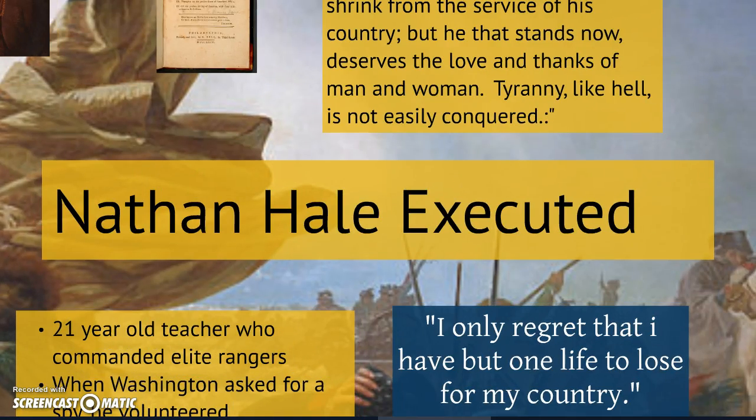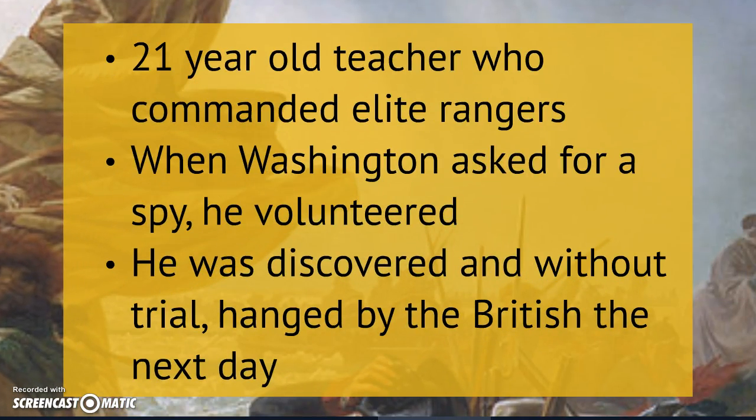The final thing to discuss today is another thing that's going to inspire Americans to keep fighting. We're already about a year and a half into the war at this point and facing another six years of war, so even though we're very motivated, we're going to need little things to keep us going. One of these things is a man named Nathan Hale. Nathan Hale is kind of a folk hero — he himself doesn't have a huge role in the Revolutionary War, but is going to die and inspire many people to fight on. He was a 21-year-old teacher who quit teaching when the Revolutionary War broke out and went on to command an elite group of rangers.